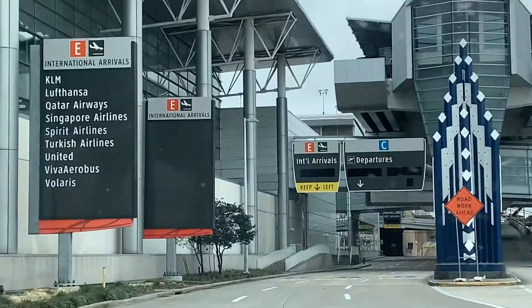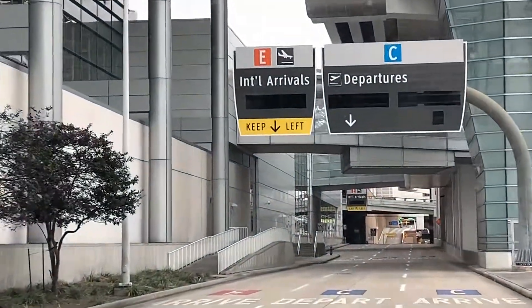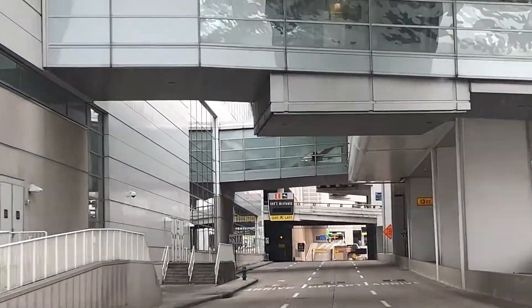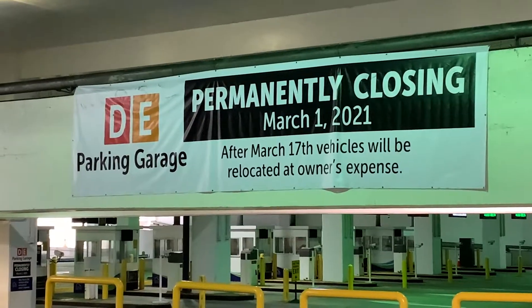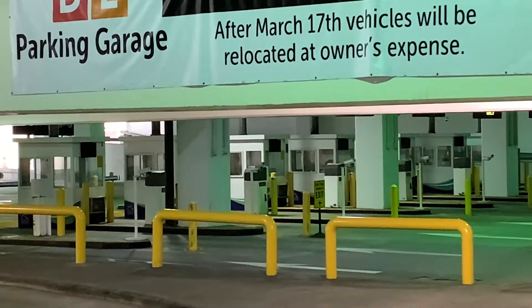Construction workers changed signs in front of Bush Intercontinental Airport's parking garages in Terminal D and E to demolish and rebuild new, more innovative ones. Public Information Officer Augusto Bernat explained.